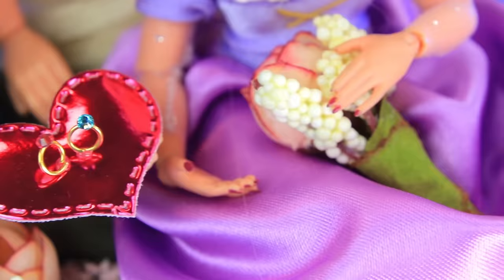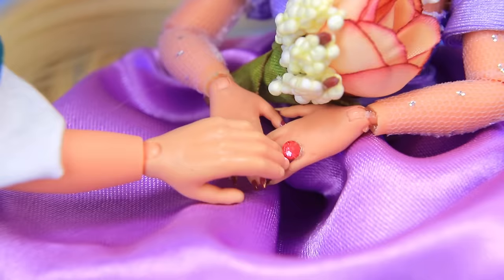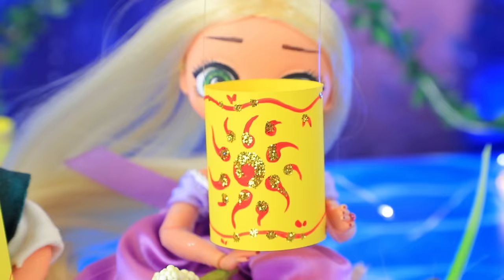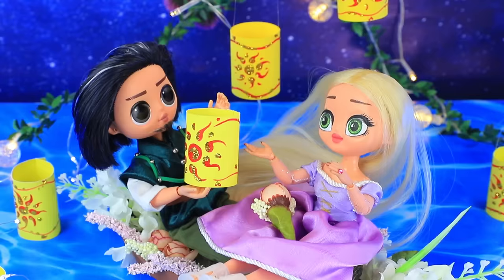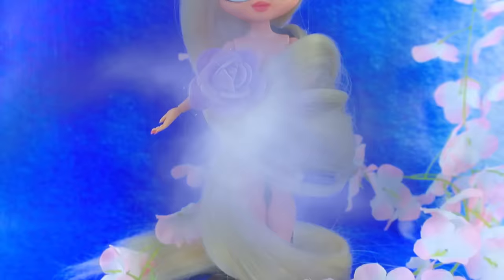'How nice it is to sail down the river at night. Honey, your beauty outshines even the light of the stars. Will you be my wife?' 'Of course, yes!' The couple is engaged — let's send up sky lanterns for good luck. The couple is enjoying a magical evening.